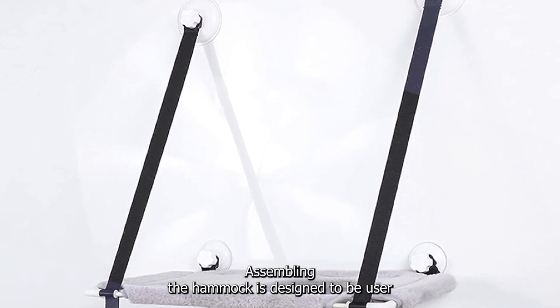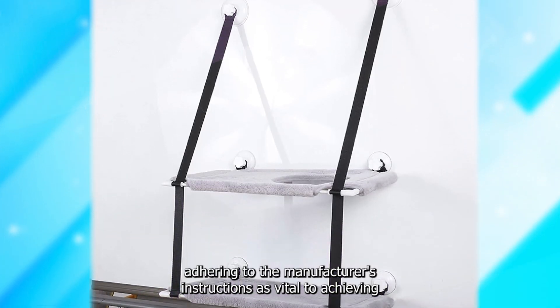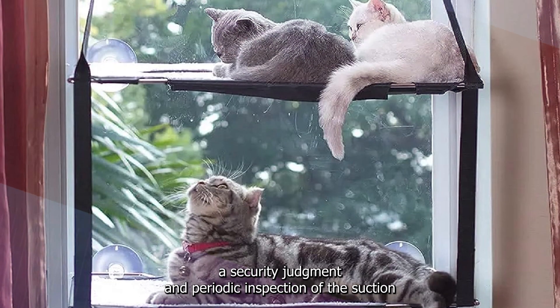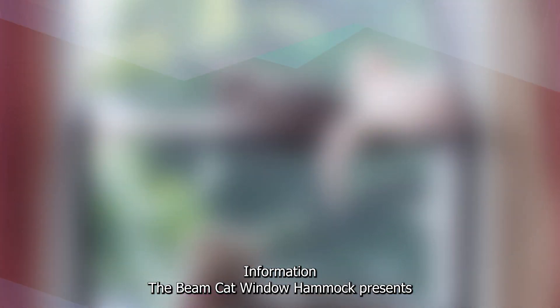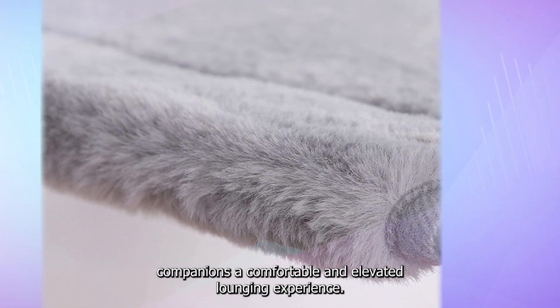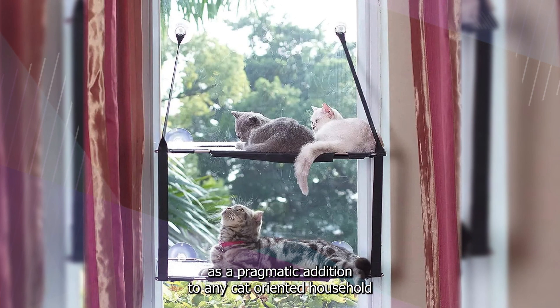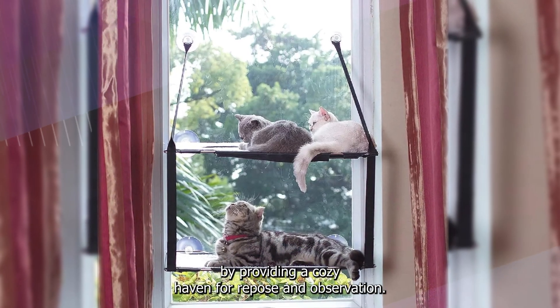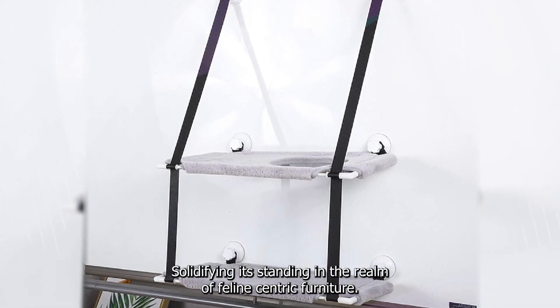Assembling the hammock is designed to be user-friendly, facilitated by provided suction cups. Adhering to the manufacturer's instructions is vital to achieving a secure attachment, and periodic inspection of the suction cups is recommended to uphold safety standards. In summation, the BMODST cat window hammock presents a compelling proposition with its well-constructed frame, innovative design, and space-efficient attributes, providing a cozy haven for repose and observation that adeptly caters to the physical and psychological well-being of cats.